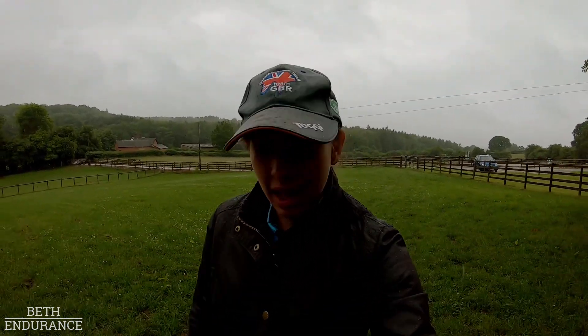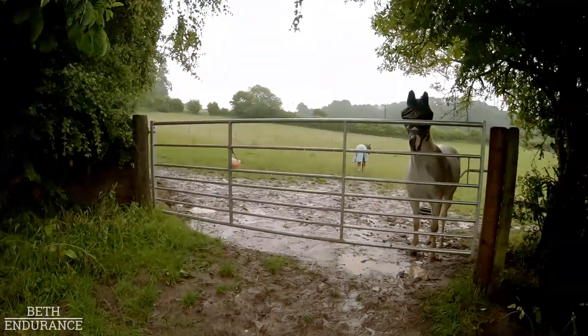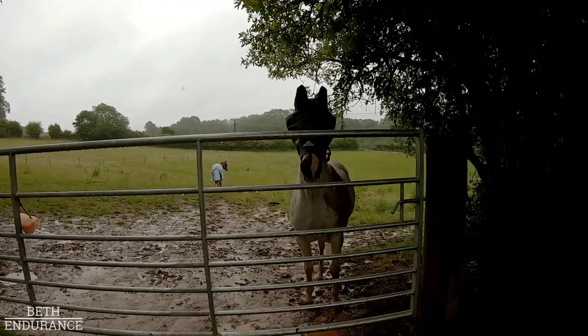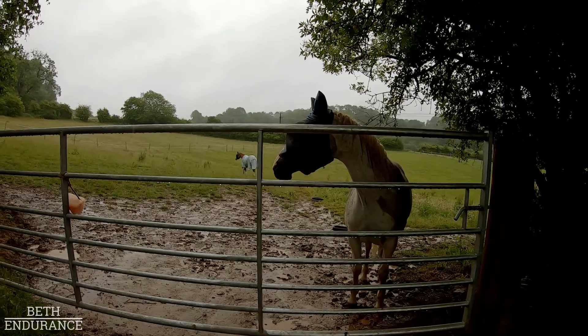Now I'm going to take the horse's fly rug off and Qantas' fly rug off because they are soaking. Hello sweetheart, Qantas come back! I'm just going to take all the soggy stuff off. Silly little pony.